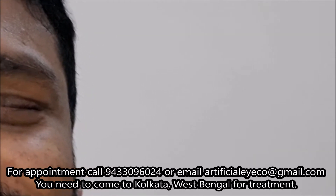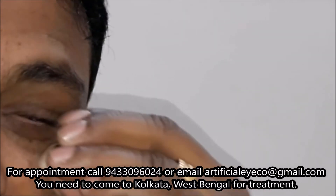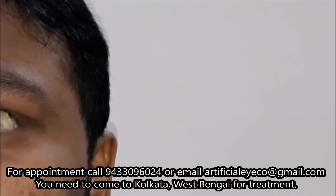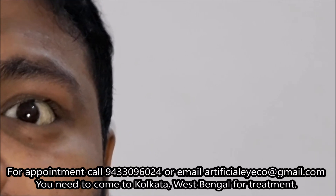So now you are going to wear a new corrected, modified eye. Wear the eye and show. Look right. Left. Up. Down. Close your eyes. Open. Okay.